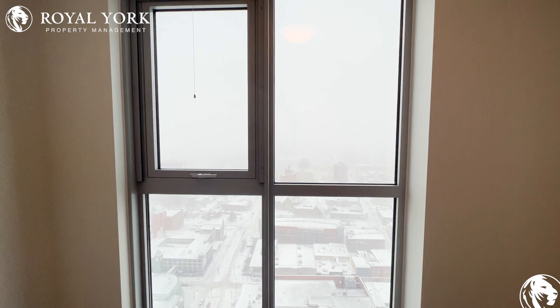To view this property and many more, please visit us at Royal New York Property Management — ready to assist 24-7-365. Thank you.